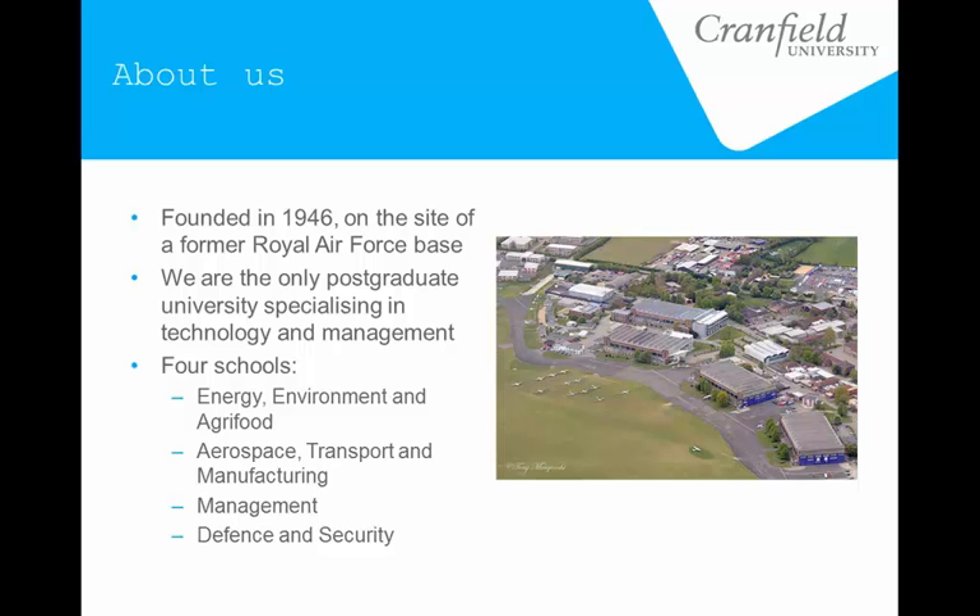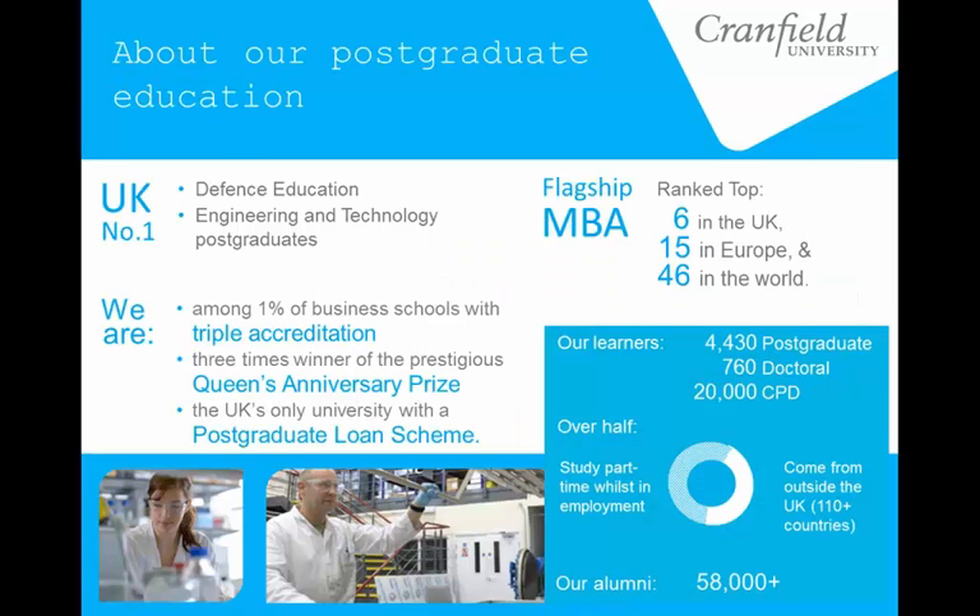We also have our own business school and a defense arm as well, because we do have to maintain quite strong links to the MOD. We are a postgraduate-only university, which is somewhat unique in this country. We have only postgraduate students — master's level and PhD level — along with quite a number of CPD style courses, particularly for the business school.